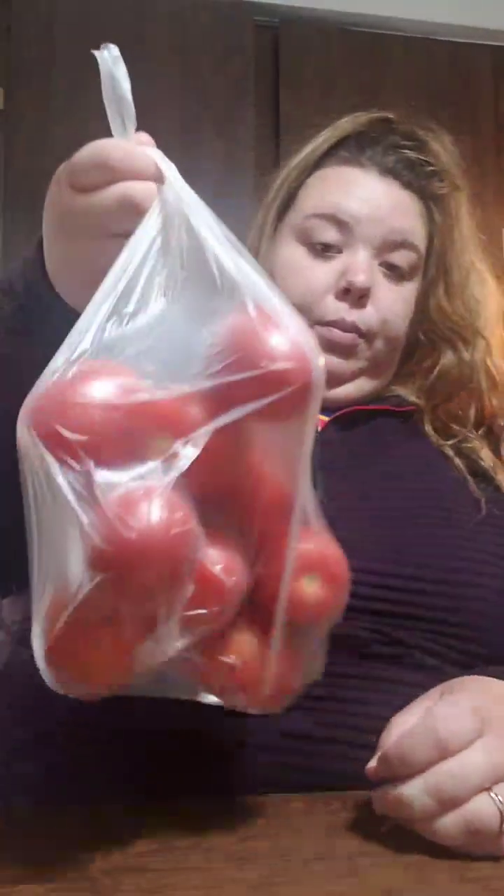And then I got Guayaba — that's Guava as well. And I got three pounds of tomatoes.